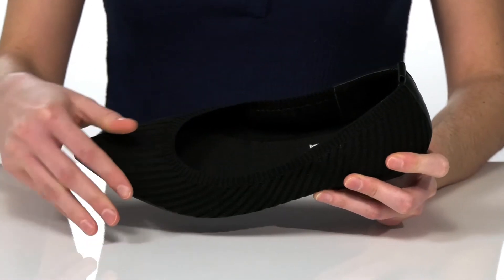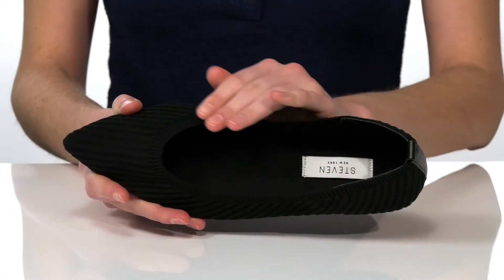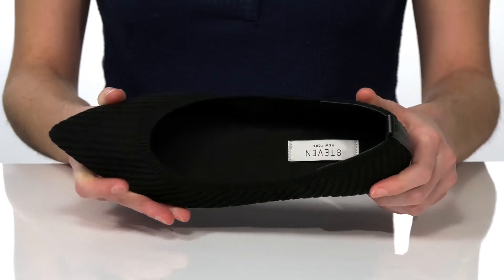Making these easy to walk in. The upper is made of a soft and stretchy knit textile, so you can pull these on easily and they'll mold to fit your distinct foot shape. Inside has a soft textile lining and a nicely cushioned footbed.